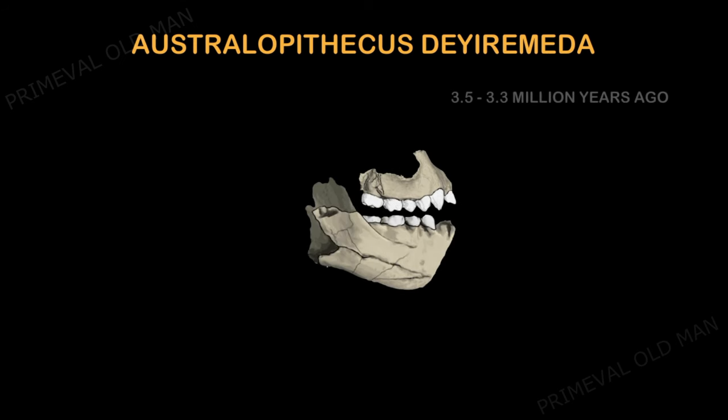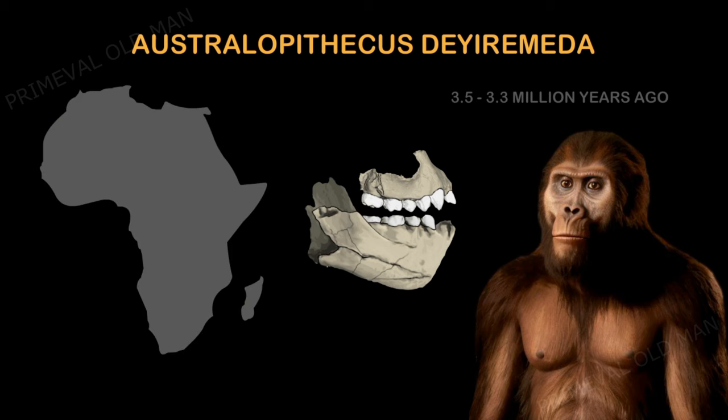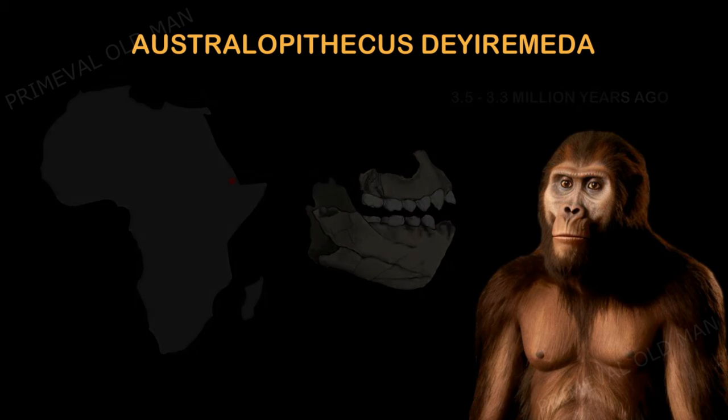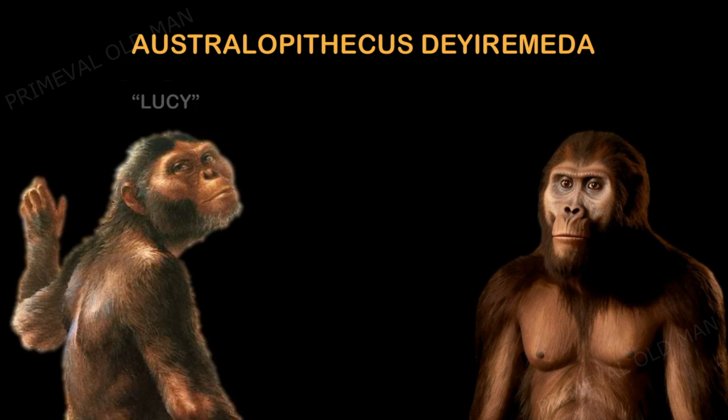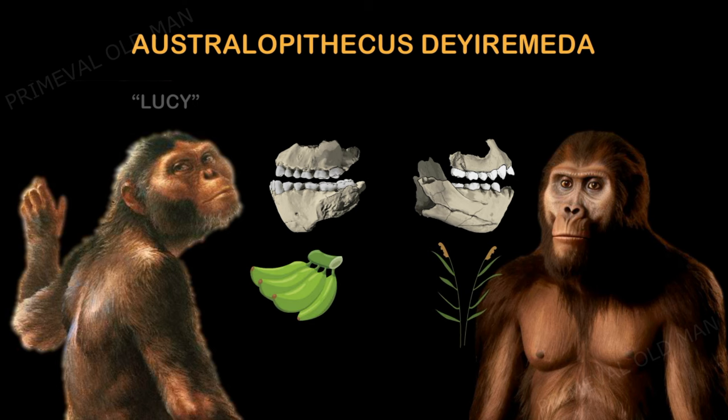Australopithecus deyiremeda is a hominin known only from three partial jawbones. The species name 'deyiremeda' means 'close relative' in the language spoken by the Afar people. This hominin lived alongside the famous Lucy's species; however, it differs in terms of the shape and size of its thick-enameled teeth and the robust architecture of its lower jaws. The anterior teeth are also relatively small, indicating that it probably had a different diet.